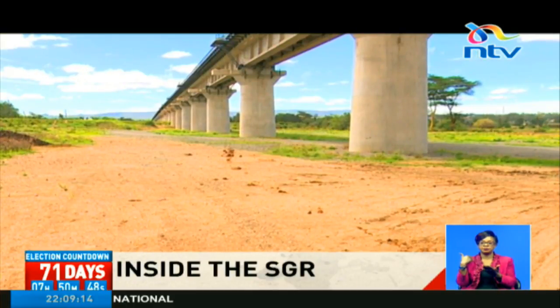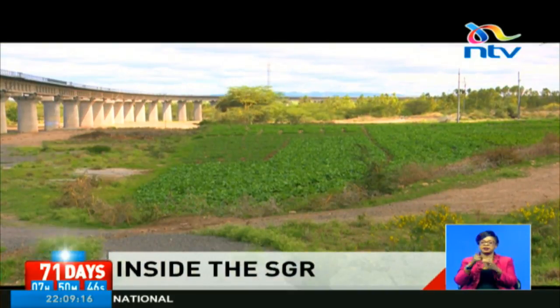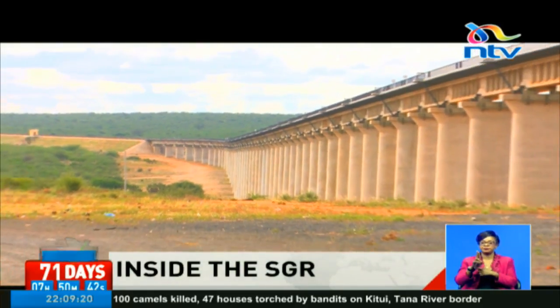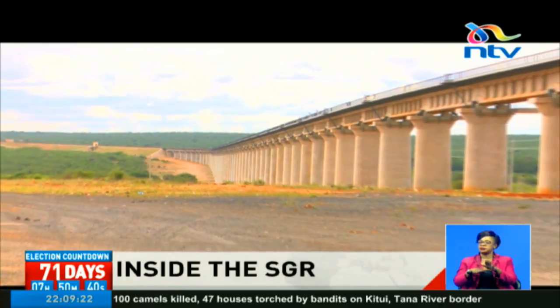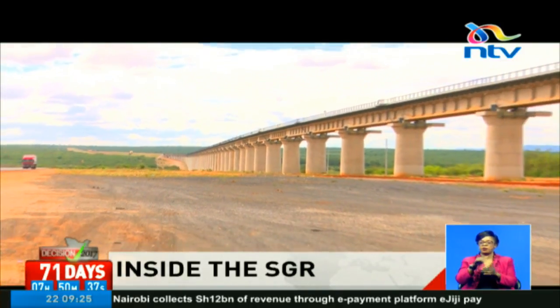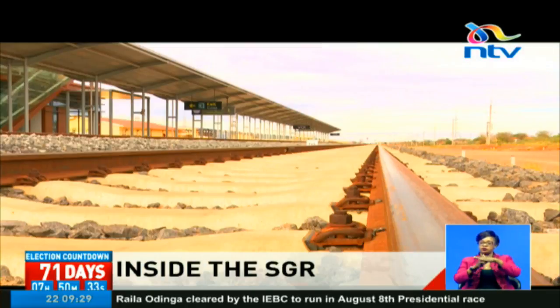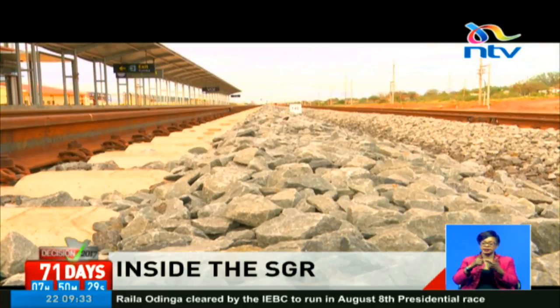It all started four years ago with a groundbreaking ceremony led by President Uhuru Kenyatta. Step by step, pieces of iron and steel were joined one after another. Millions of tons of cement were also laid out to create a foundation for the railway line. Today, more than four years later, the enormous project is complete — the first part, that is.